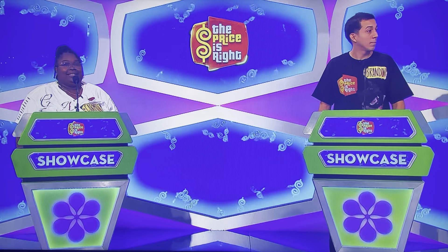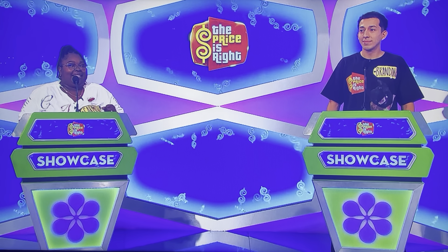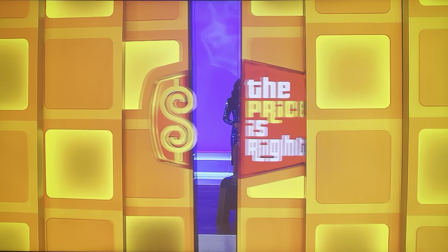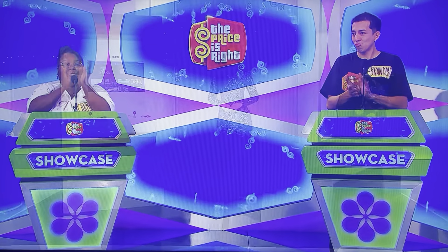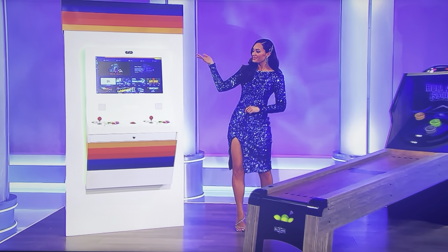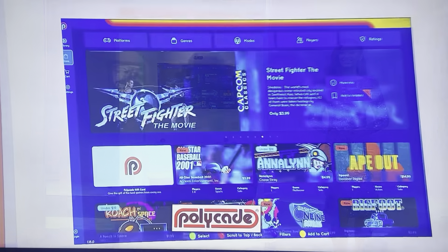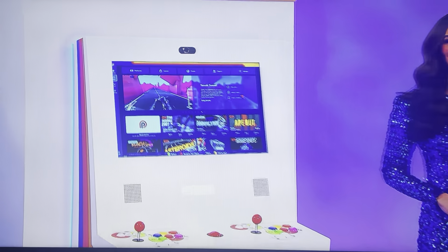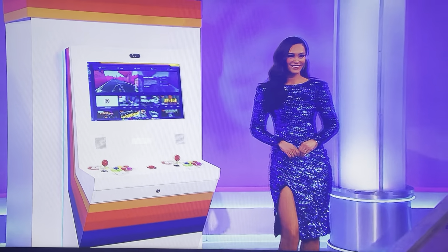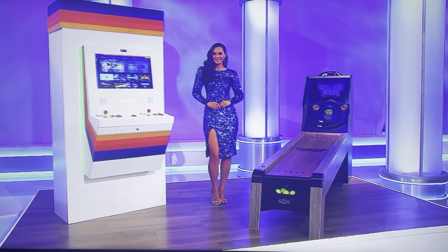You got it, Drew. Brandon and Carmen, this showcase is going to be an instant classic, and it starts with some great entertainment in this fun game room. Combining modern design with a retro gaming experience, this wall-mounted arcade game features a PC with 8 gigs of RAM and a 1-terabyte hard drive that's capable of running thousands of games from the classics to modern hits.